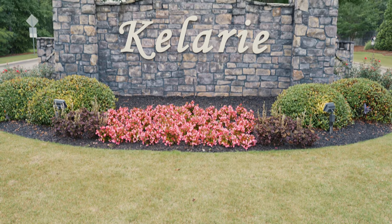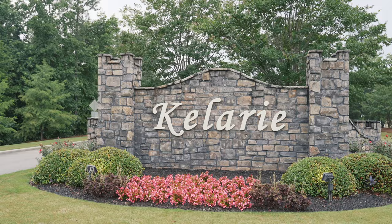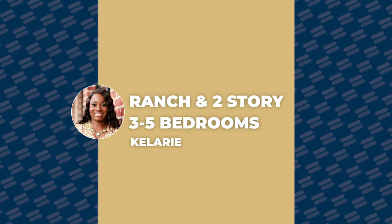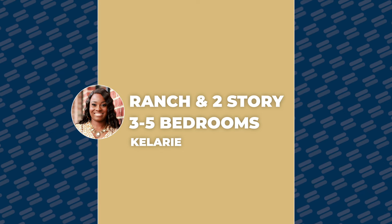The second subdivision we're going to talk about is Key Lorry. I love this subdivision because it's centrally located within Grovetown — you're very close to schools, and certain schools you can actually walk to if you desire. They're very close to shopping and dining as well. They have nice large ranch homes and two-story homes, going from three bedrooms all the way up to five bedrooms.